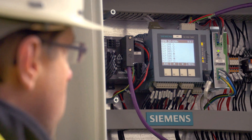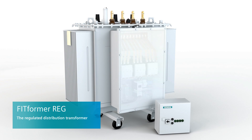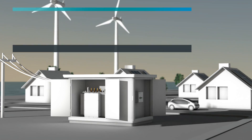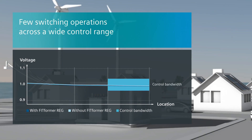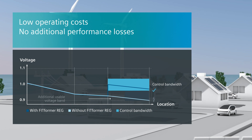The economical solution is FIT FORMER RIG, the regulated distribution transformer from Siemens. Voltage is kept within a prescribed range with only a few switching operations, while also keeping overall operating costs extremely low.